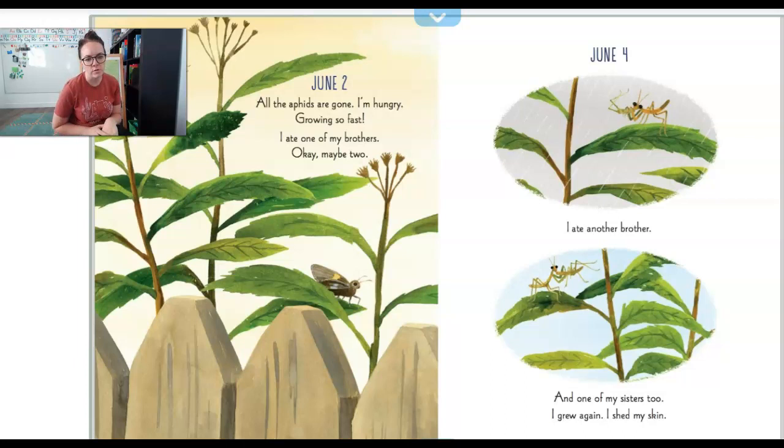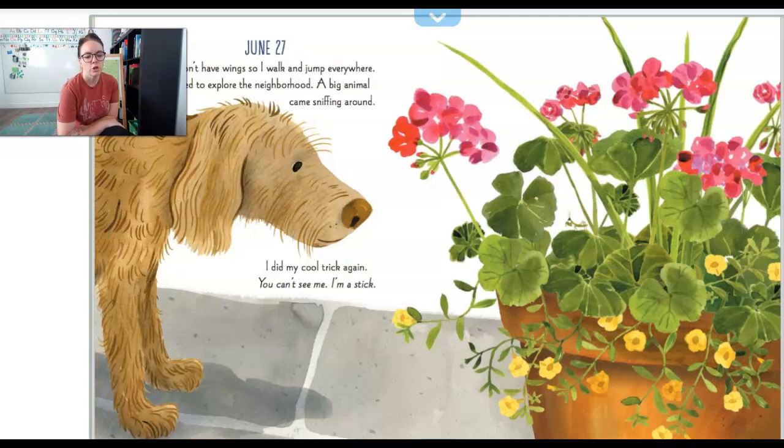June 2nd. All the aphids are gone. I'm hungry. I'm growing so fast. I ate one of my brothers — okay, maybe two. June 4th. I ate another brother and one of my sisters too. I grew again. I shed my skin. Praying mantises eat other praying mantises when they have to grow a lot and there's no other food around. This praying mantis ate two brothers, then another brother, and then a sister from the same egg case. And then that skin on their body got real tight and it had to shed — it came off so that they could have new skin.